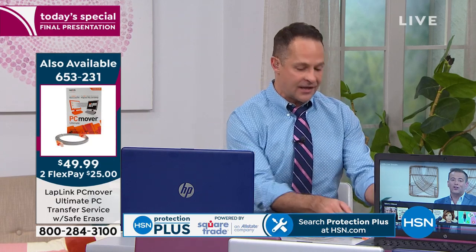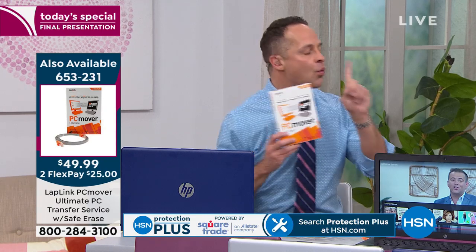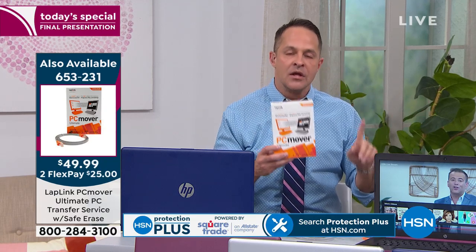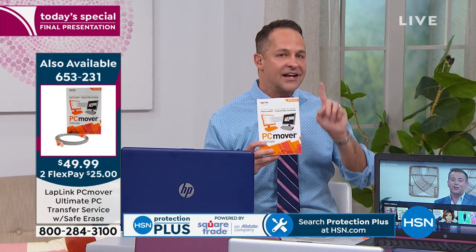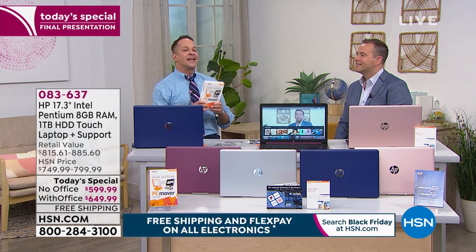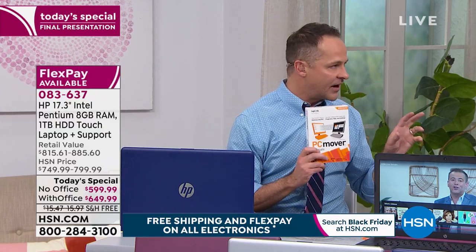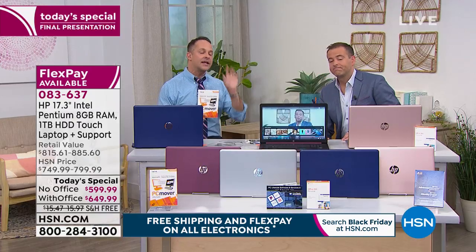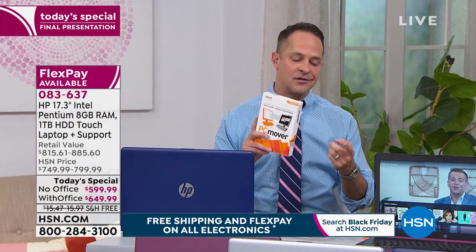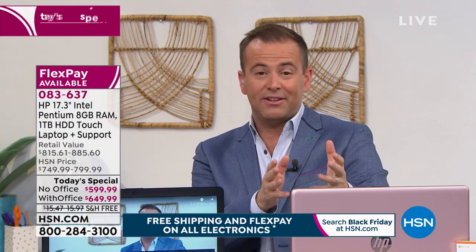A couple of things exclusively at HSN: we're the same price as elsewhere in the market, except most places give it for one computer — at HSN only, it's for three computers. You can transfer three separate computers to three new ones, or consolidate two old computers to this one huge hard drive. It also scans your old computer for viruses before moving anything over, and it formats your old computer to government standards if you're giving it away. This is the only transfer product recommended by Microsoft.